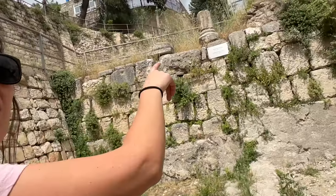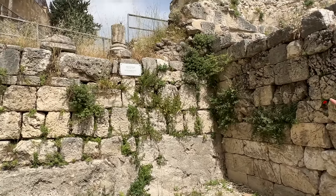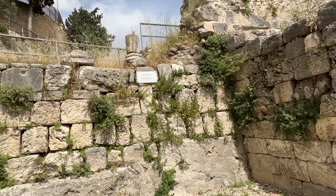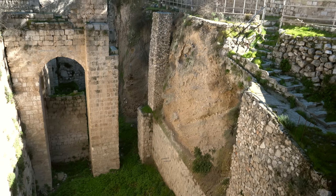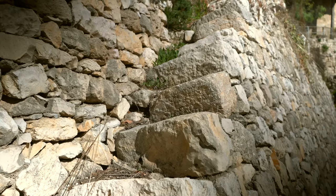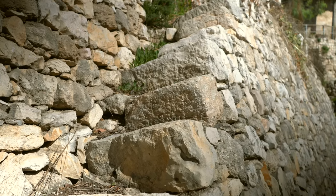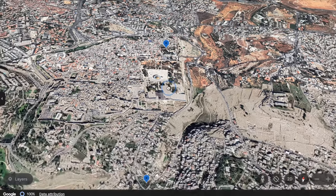A sign says 'Northern Pool, first century.' I'm not sure why it says first century, because the dating of the site goes way farther than that. The Northern Pool is believed to have been built in the 8th century BC, about the time of the first temple — they know this because of the dam constructed there. The Old Testament does mention an upper pool in Jerusalem, which this could be. The lower pool would probably be the Siloam Pool.